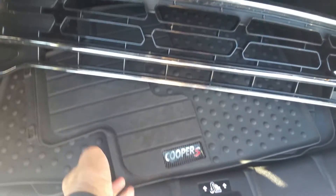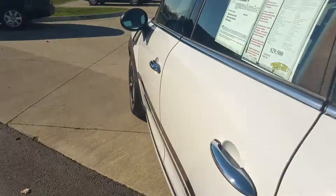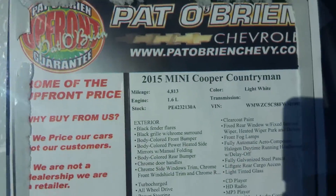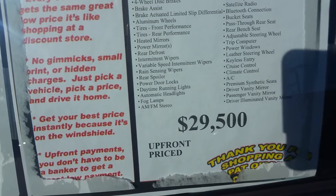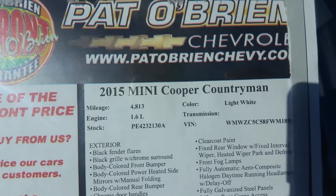It's got the all-weather mats. Seats do fold down. You can see here we lowered the price to $29,500 — we did have it at $31,500. Let's take a look inside.